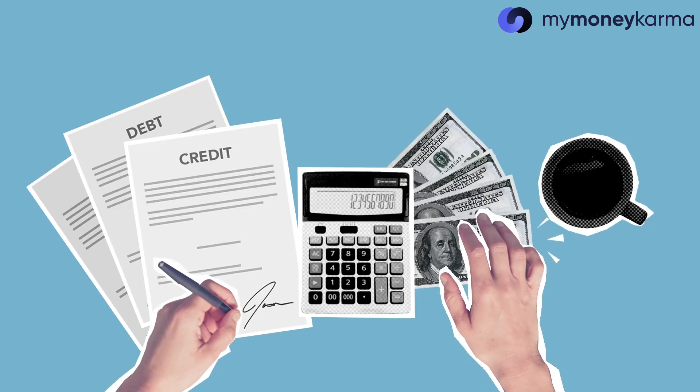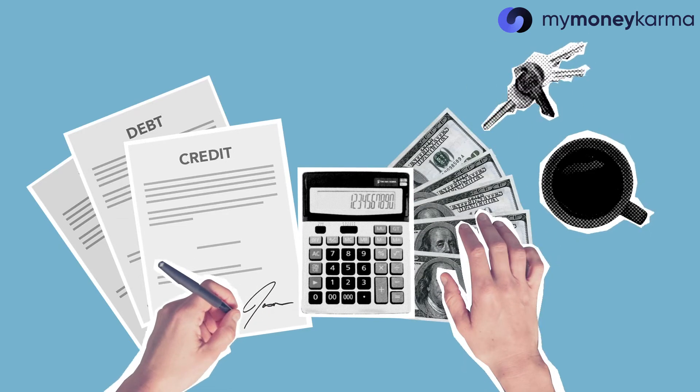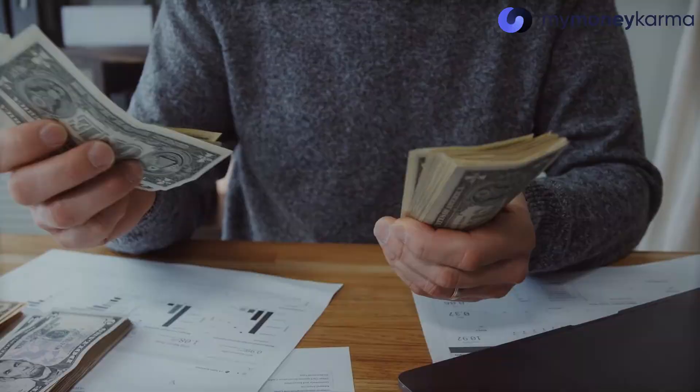Credit age shows how long you've been using credit, and credit mix indicates the variety of credit lines you have. Both show how experienced you are with loans. So it is important to get started with credit as early as possible, as well as have different kinds of them like credit cards, personal loans, home loans, and such. It also helps to hold on to your oldest credit card and keep it active.